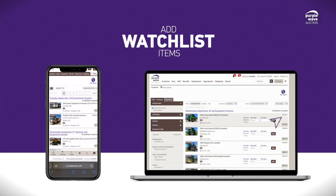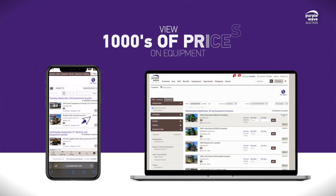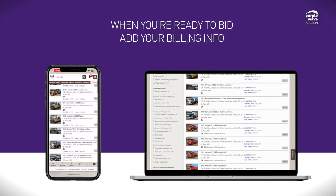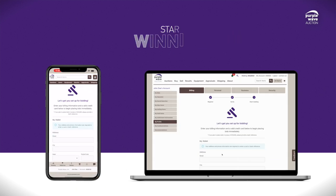Now you can start adding items to your watch list, see selling prices on thousands of pieces of equipment, and when you're ready to bid, you can add your billing info and start winning today.